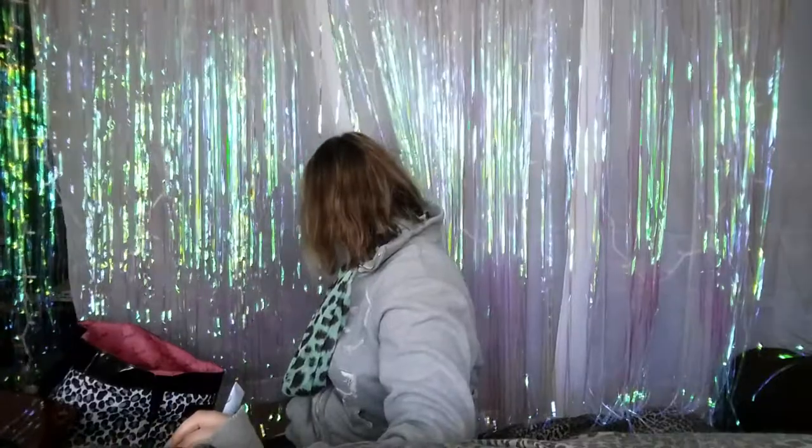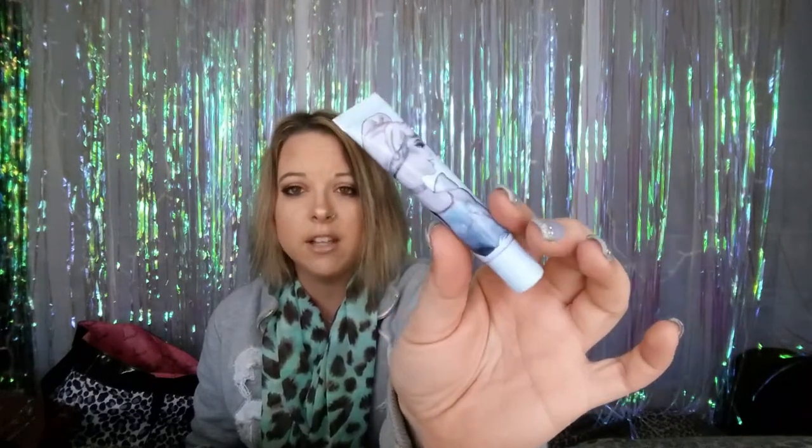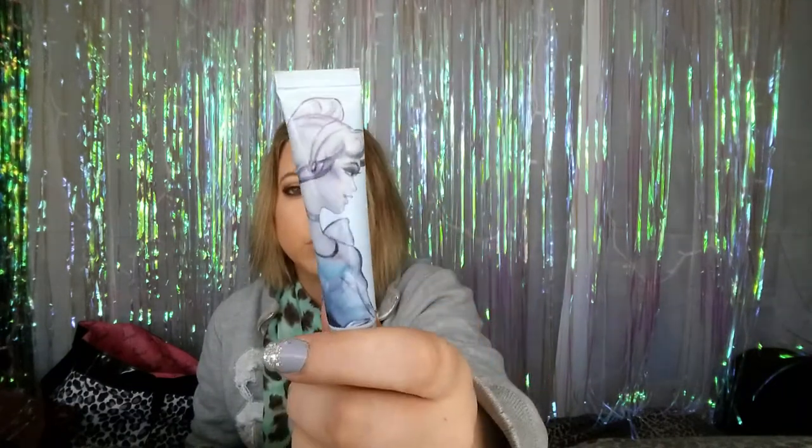I want to compare it to the Fergie Wet n Wild shimmer primer — that shimmer primer is incredible; it will hold your shadow on and you'll be scrubbing in the shower for 10 minutes trying to get it off. Anyway, this product is discontinued, but if you get to a Walgreens and they still have it, that's amazing. I bought the entire display, and I'm actually doing a giveaway on my Instagram right now with a bunch of Cinderella products from that line.